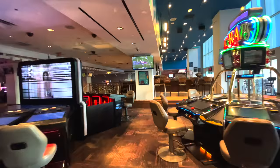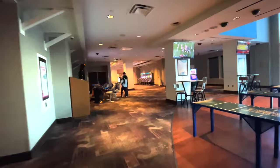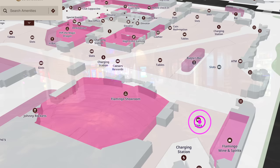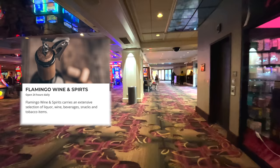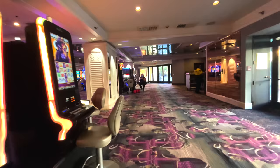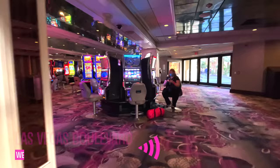On our way back to the casino we'll stop and take another look at Bird Bar — a cool indoor-outdoor space with pretty cheap drinks. Back at the corner of the casino floor, on the right you'll find Flamingo Wine and Spirits. Just past that is the West Strip entrance, which leads directly out to Las Vegas Boulevard.